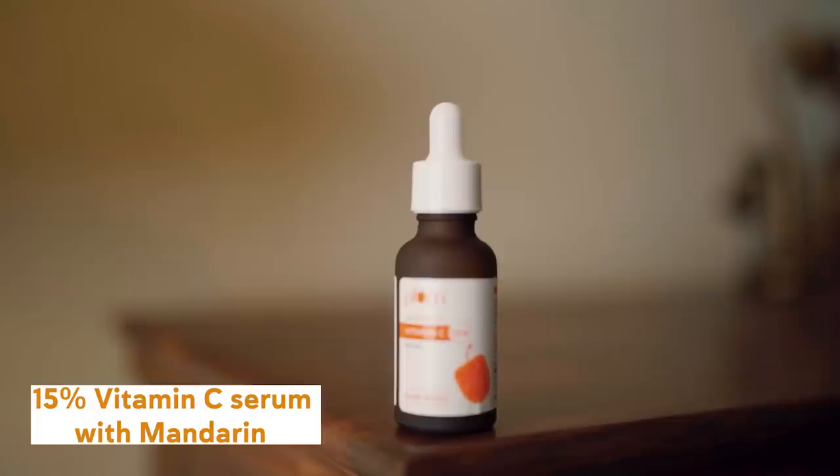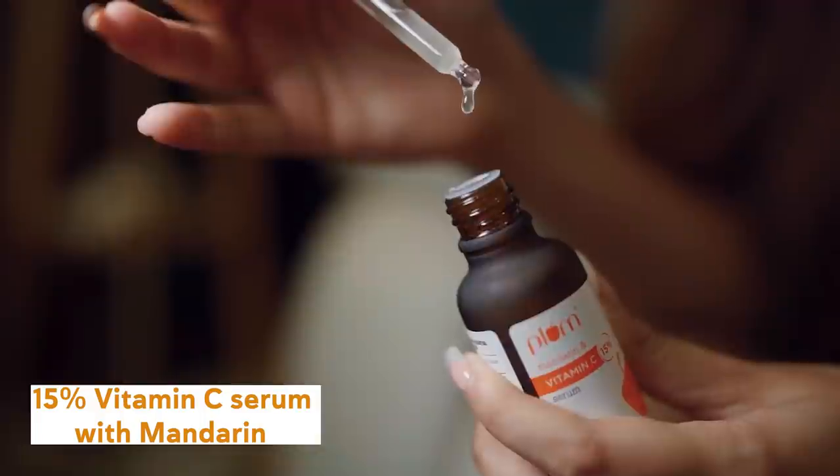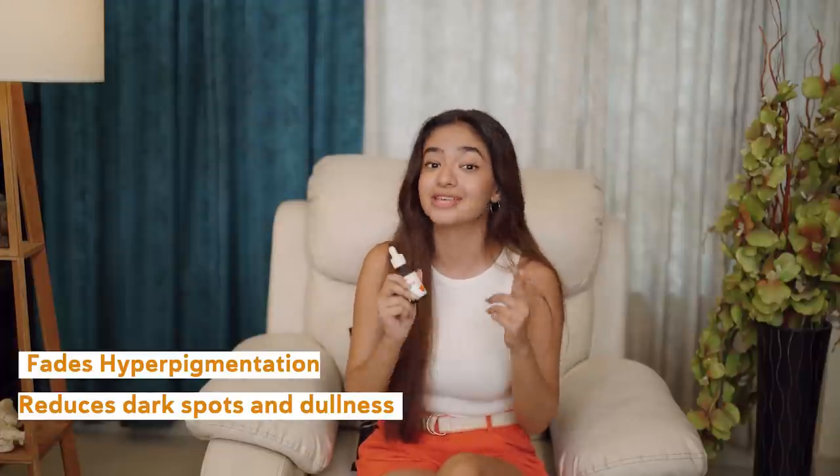And now it's time to get glowing — the hack of my instant gorgeous glow in sunny weather is the 15% Vitamin C Serum, which fades hyperpigmentation, dark spots, and dullness.